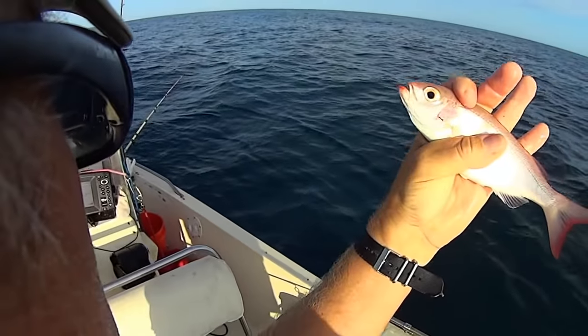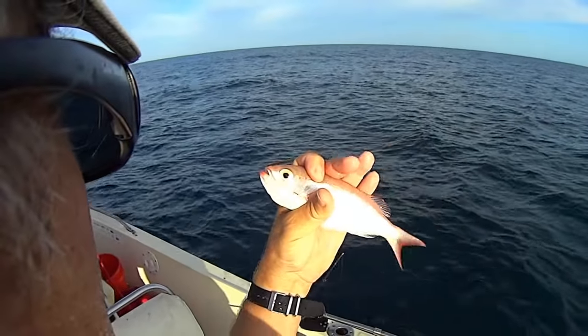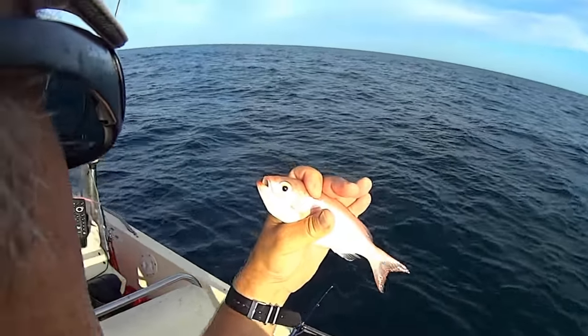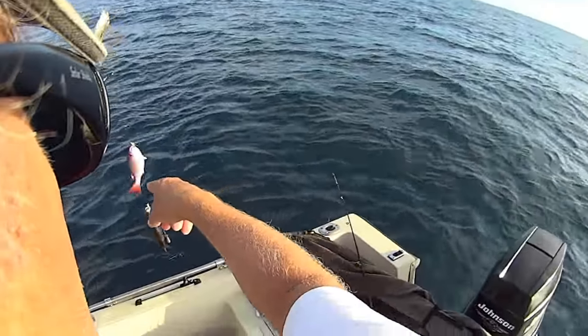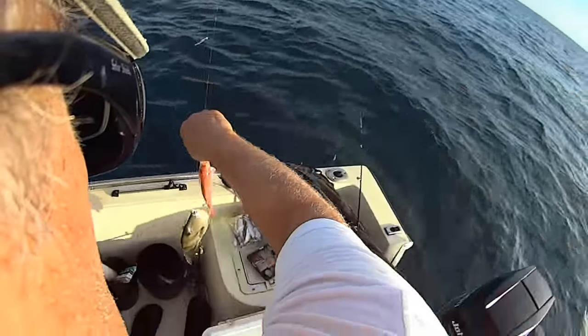Let's just drop this down. Caught this little fella, and I'm not exactly sure what he is. He kind of looks like a vermilion snapper — a baby vermilion. So I've got a little ruby lips, a little trigger fish, and a little vermilion, I guess.